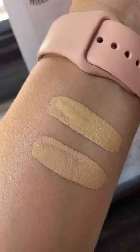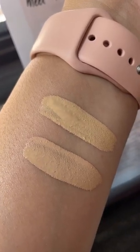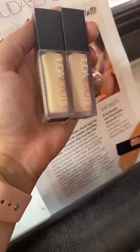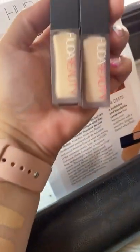The neutral does have a little bit more on the peachy, pinky side. So yeah, I think it is a pretty good match for my skin tone, and I can't wait to try it for you guys.